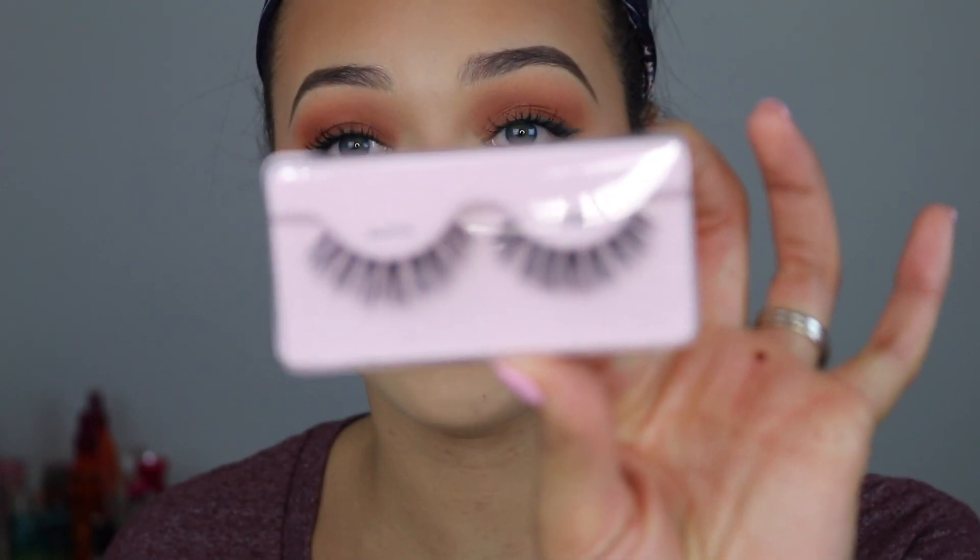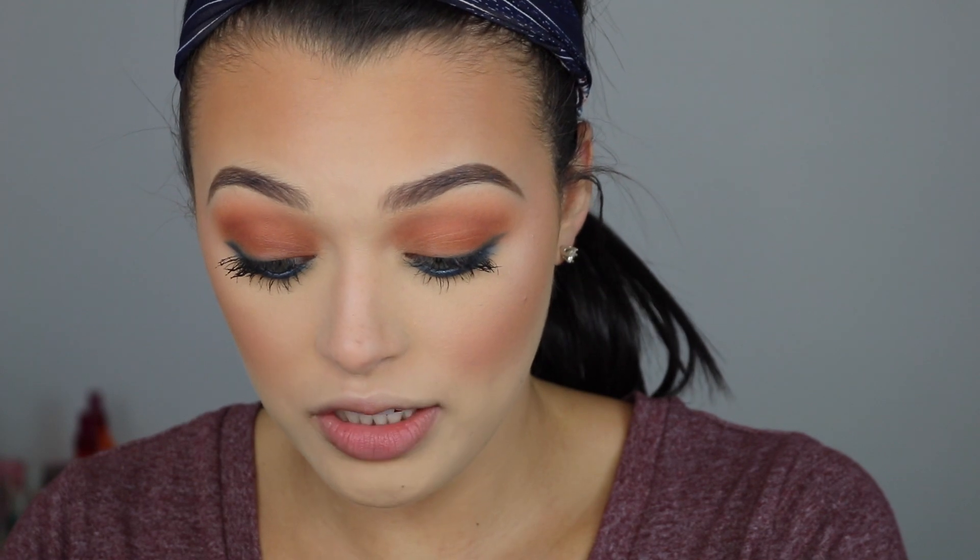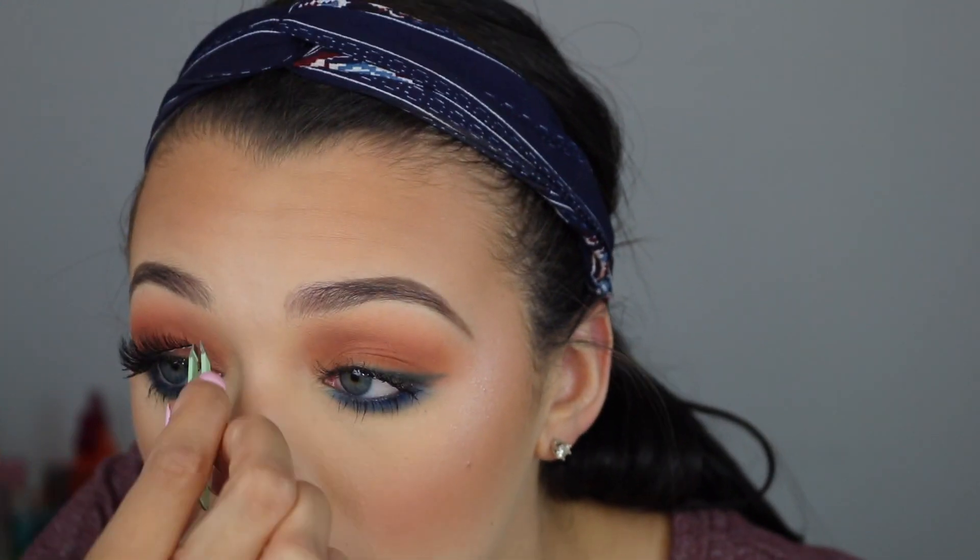My face is looking pretty matte and flat, so I'm going to spritz the Lila B mist all over. Now I'm going to start prepping my eyelashes — these are the Kiss Blowout Lashes in the style Beehive. For glue I'm using the Kiss Aloe Lash Glue. It's a brush-on, which I love — it's a must for me because tubes get so messy. This Kiss glue burns my eyes the least out of any lash glue I've ever tried. It's my new favorite, thanks to Kate Davis.